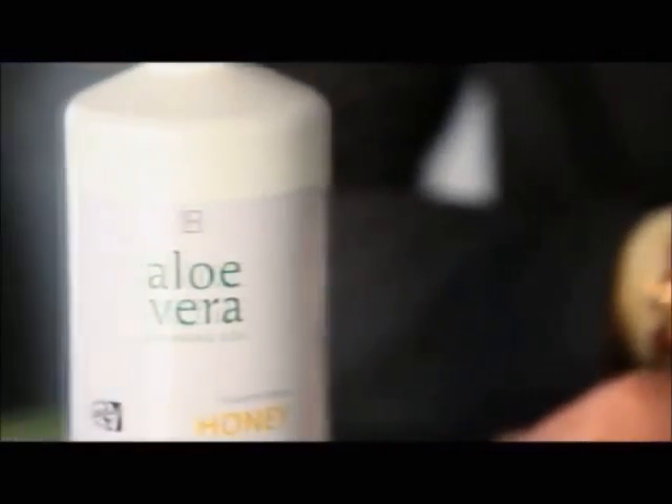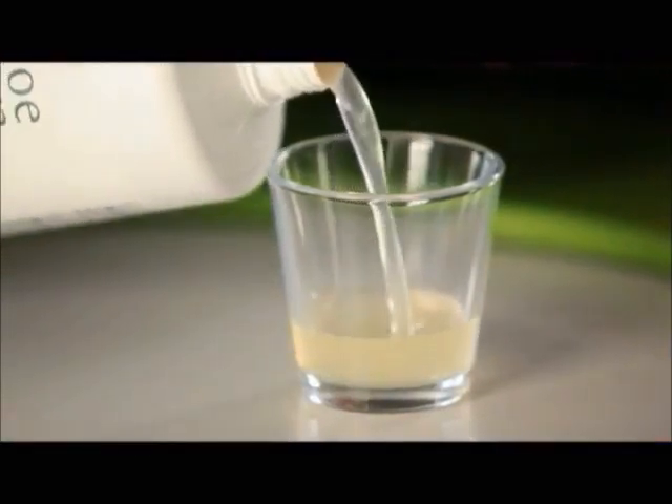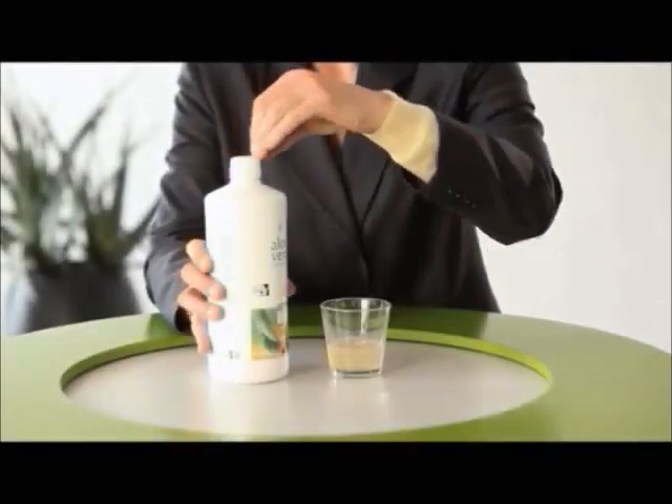The best proof of LR's outstanding quality, however, is its numerous loyal users. Dr. Katja Leto swears by LR's drinking gel and has been using Aloe Vera since its introduction. Immediately, she experienced very positive effects, which is why she continues to take it on a regular basis. When she noticed how good she felt, she started recommending it to her friends and family.